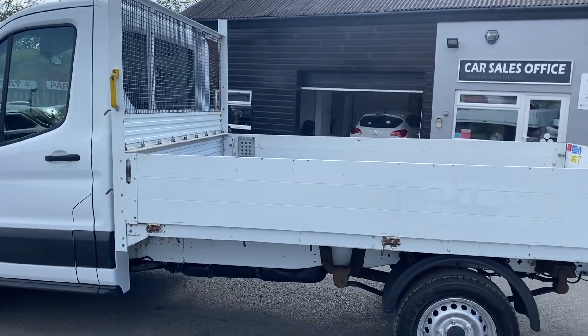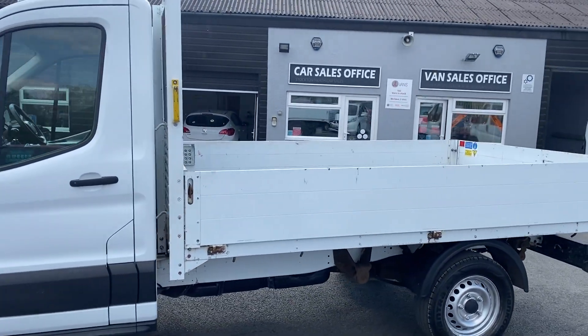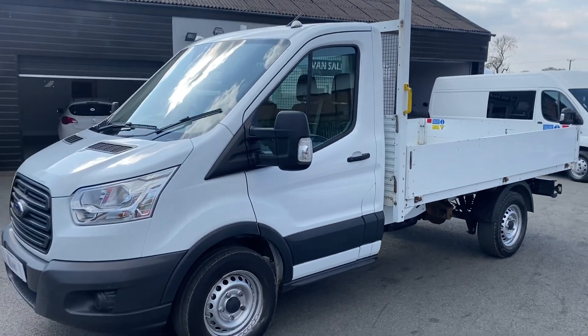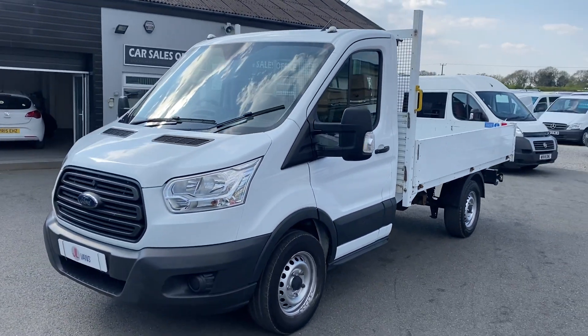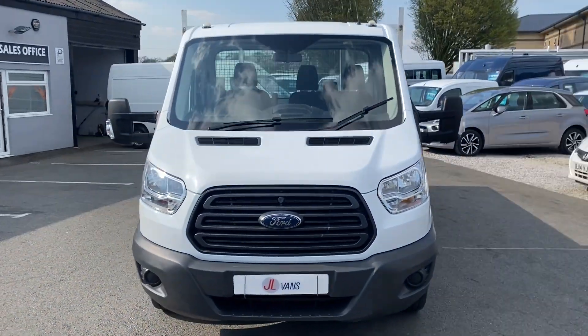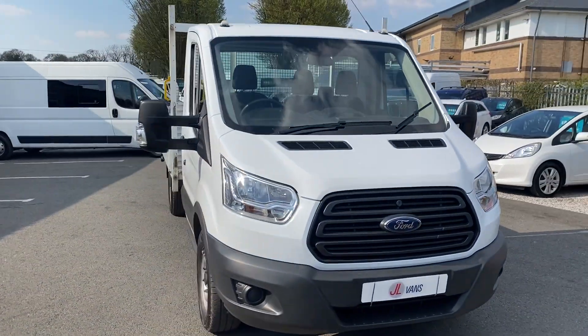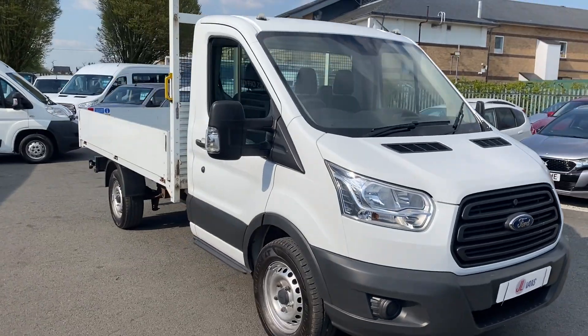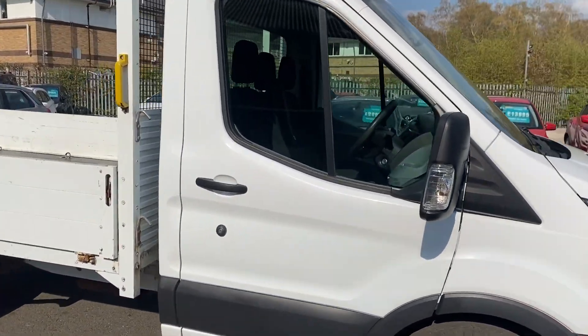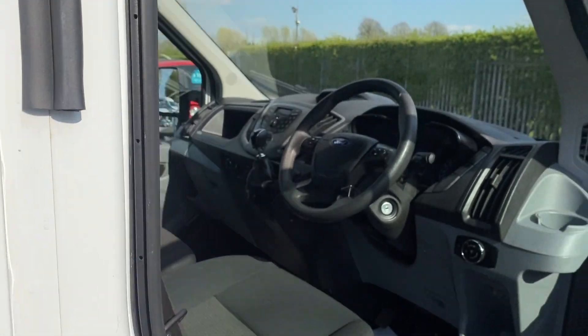Just walking around a 66 reg Ford Transit Dropside, done 60,000 miles, and been serviced at Arnold Clark during its lifetime. We will be servicing the van and MOTing the van as part of our care plan before the vehicle leaves us. Have a look on our website for more information on the care plans.